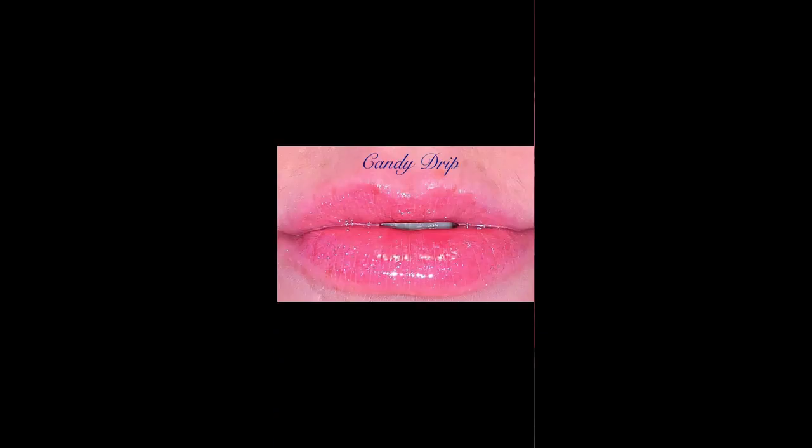The next one is Candy Drip — she is really pretty, a pink with sparkles. I did actually give Candy Drip away to a near and dear friend of mine because she absolutely loved it, it looks stunning on her, and I couldn't say no. As you can see in the photo, really pretty color.